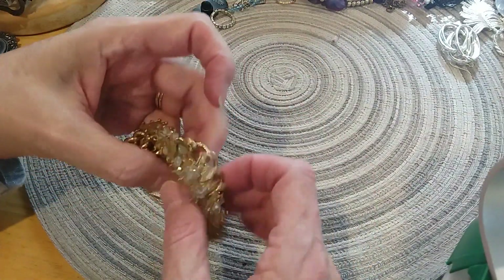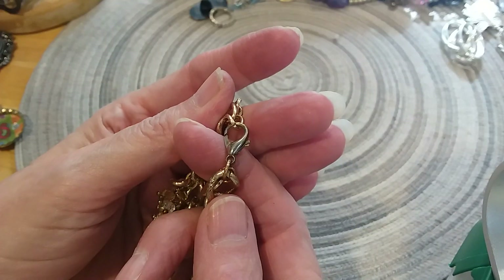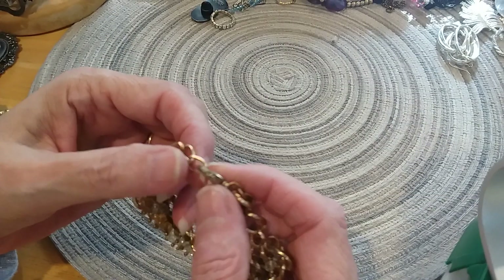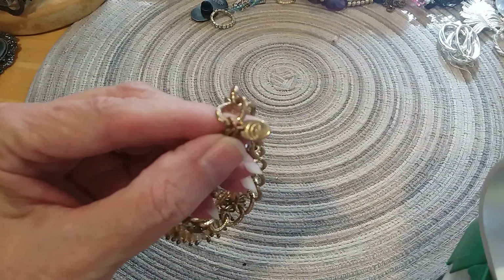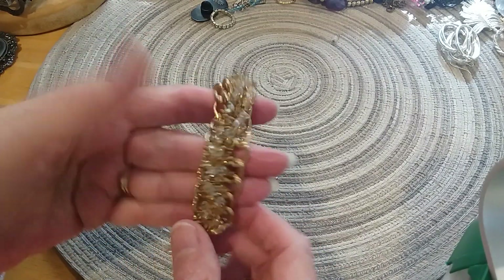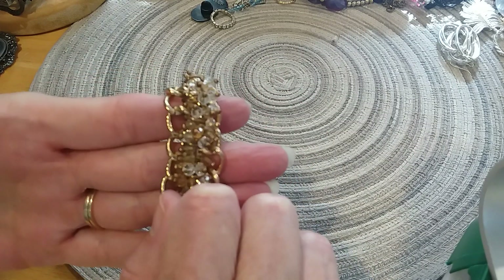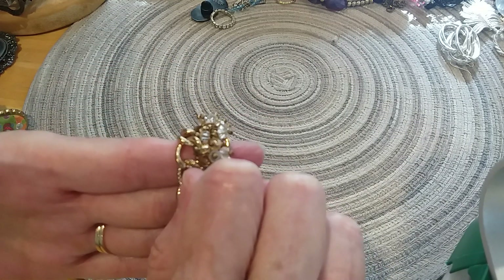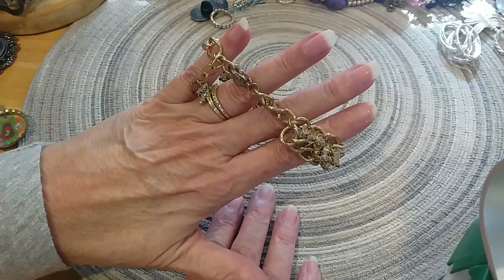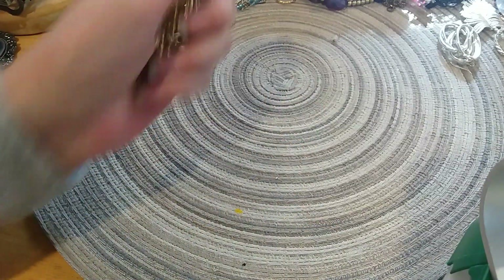The next one has a lobster claw clasp that's silver, so they must have changed it out because it doesn't go with the gold on this bracelet. It's marked Charming Charlie and it is quite charming — little beads on it, very pretty. They feel cold — very cute. It's going in the lot box.